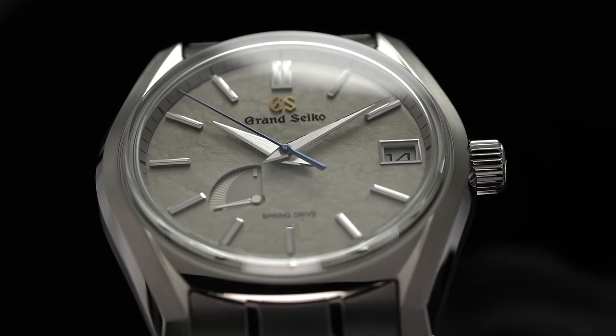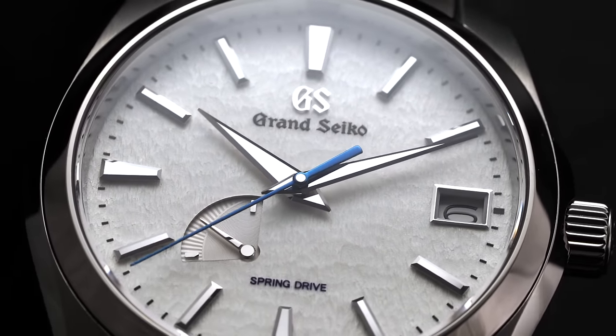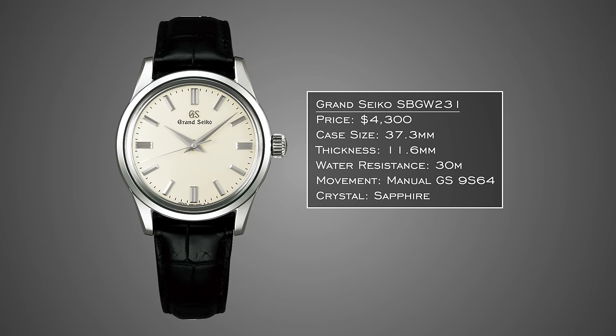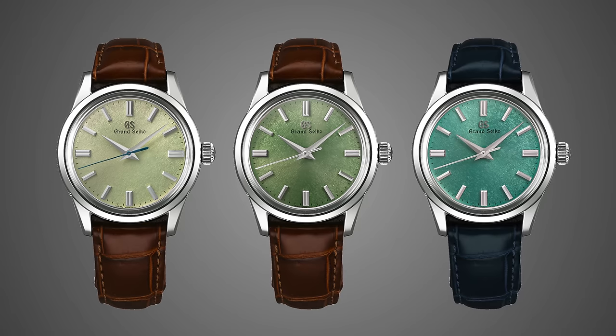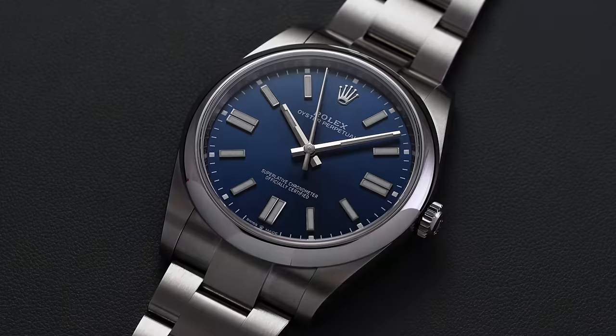Grand Seiko's spring drive movements tend to live in larger cases, but their manual calibers open up possibilities for smaller wrists. The SBGW231 is a long-standing model with a manual caliber and a deviation of +5/-3 seconds in static conditions. They also received updates with a limited-edition green trio. These wear thin, have a solid form factor, and are right up the alley for someone wanting a top-tier dress watch from Japan with exceptional finishing.